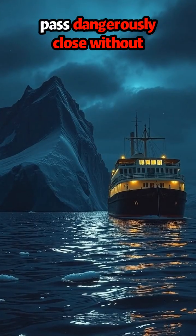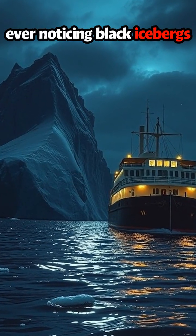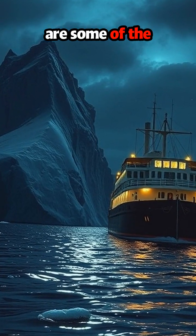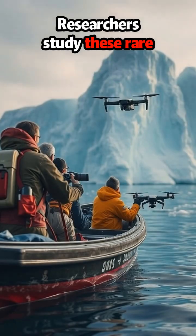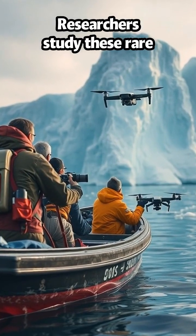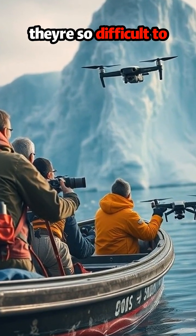Ships may pass dangerously close without ever noticing — black icebergs are some of the ocean's most silent threats. Researchers study these rare formations to understand how they form and why they're so difficult to detect.